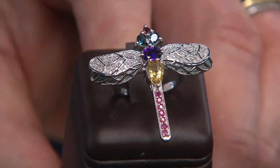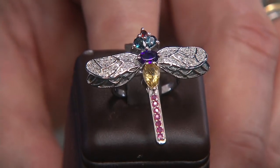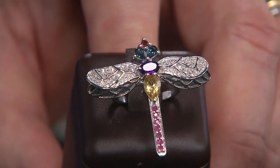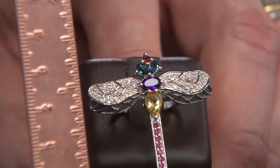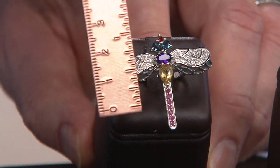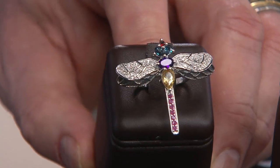Choices are here in a multi-gemstone butterfly or a dragonfly. We saw it on our laser shot earlier and it didn't look that big, but from top to bottom that's going to be an inch and a quarter in the butterfly — inch and a quarter. And our friend the dragonfly. That is cool.